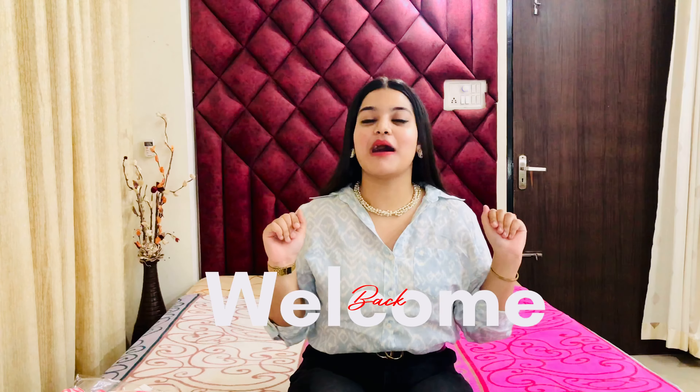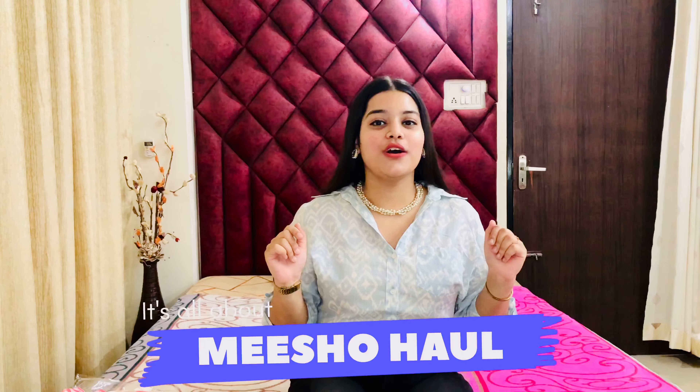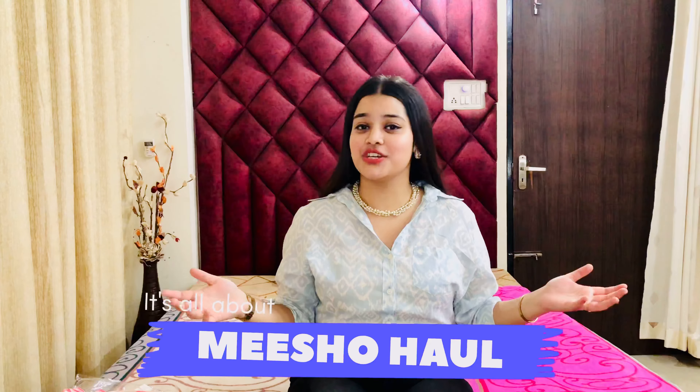Hey guys, welcome back to my channel! I am finally back on YouTube after a very long time with a brand new Meesho haul video. This Meesho haul is all about some very oversized t-shirts that I have bought from Meesho under rupees 400. These are very pretty t-shirts, I hope you'll like them. I am very excited to share this video with you guys, so without any further ado, let's get started!